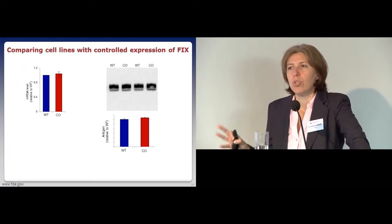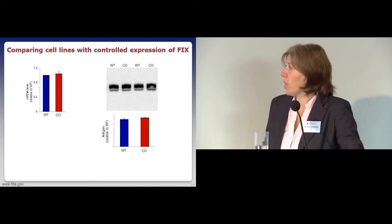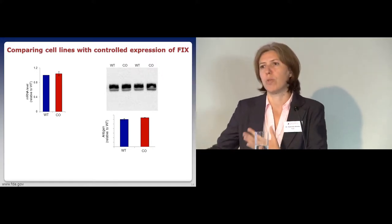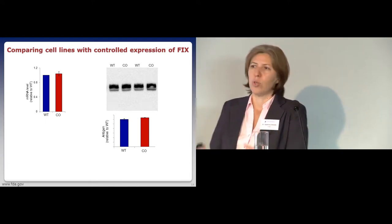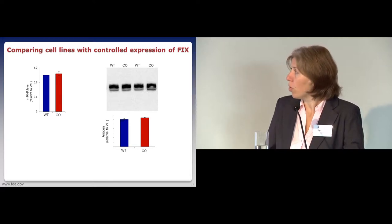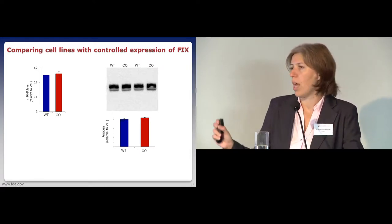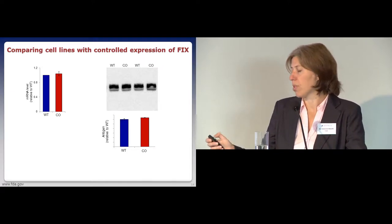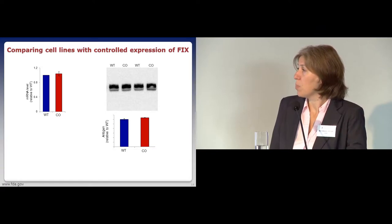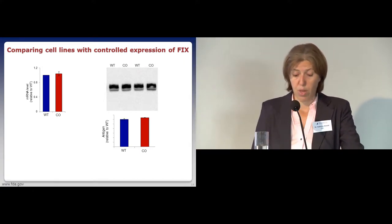However, we were not comfortable using that overexpression system to look at subtle potential conformational differences, because if one cell produces a little protein and another produces tons, you're not sure if the cell's quality control system is overwhelmed—you may be getting aggregation or misfolded protein simply because you're overwhelming the system. So we moved to an adenoviral transduction system and isolated clones with almost the same expression levels. The mRNA and protein levels are practically the same in this pair of clones, and with this system we're now confident we can look at subtle conformational differences without confounding factors.